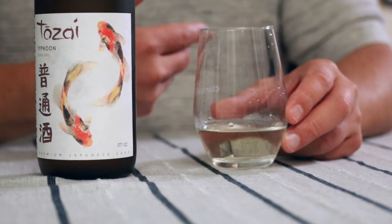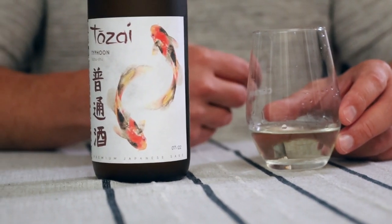I didn't drink sake that much before I partnered with WTSO, but now I'm fully on board and I love it. Enjoy drinking it, and I hope you're enticed and you will too. It's an affordable splurge, so come on over and check it out — I think you're going to love it.